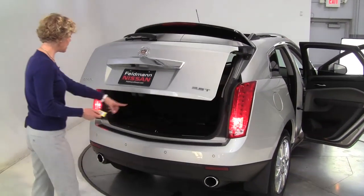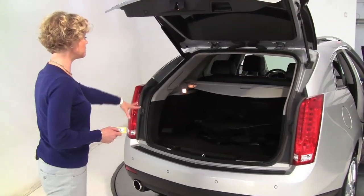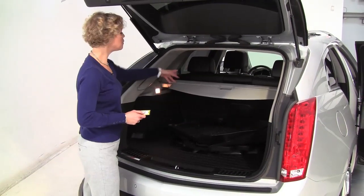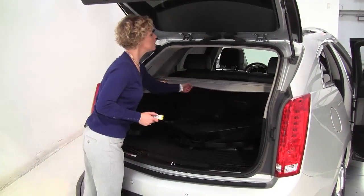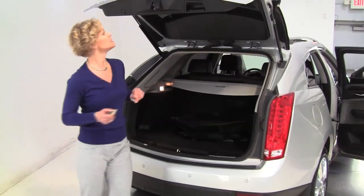Power rear lift gate, backup sensors, backup camera. All season floor mats as well as a weatherproof cargo area mat. Now the seats will go forward if you need any additional cargo space. Retractable cargo area cover. It smells amazing — definitely a non-smoked in vehicle.